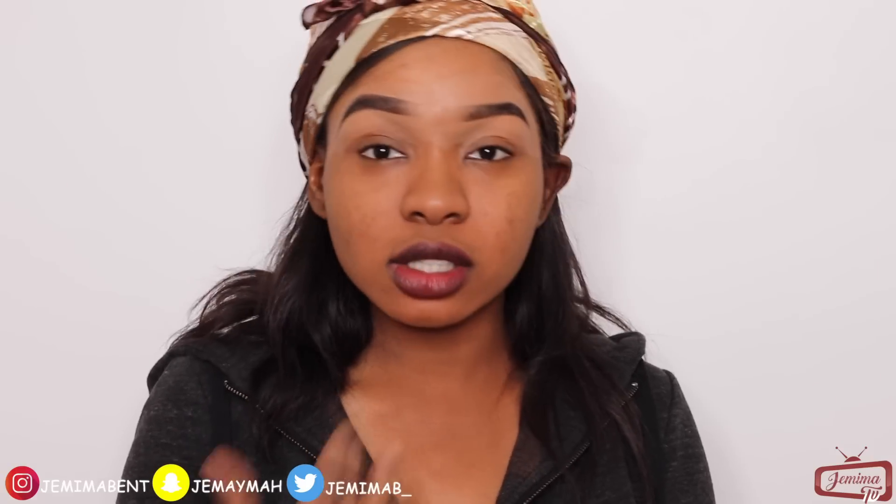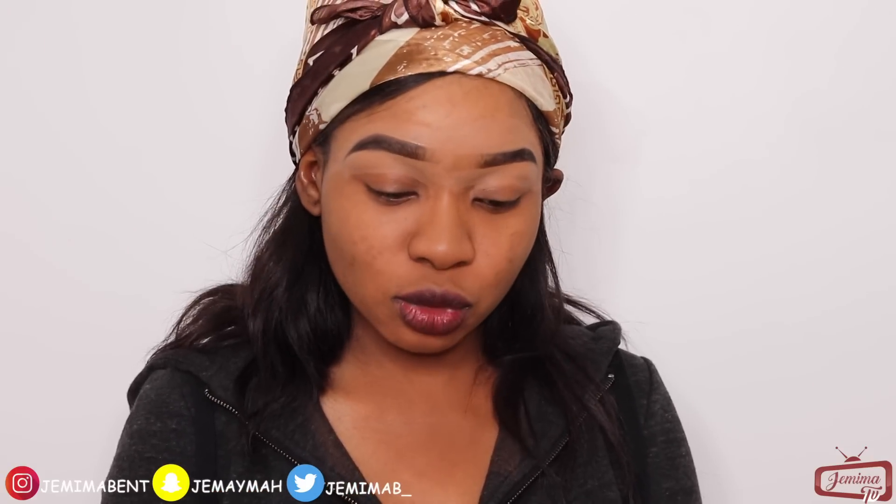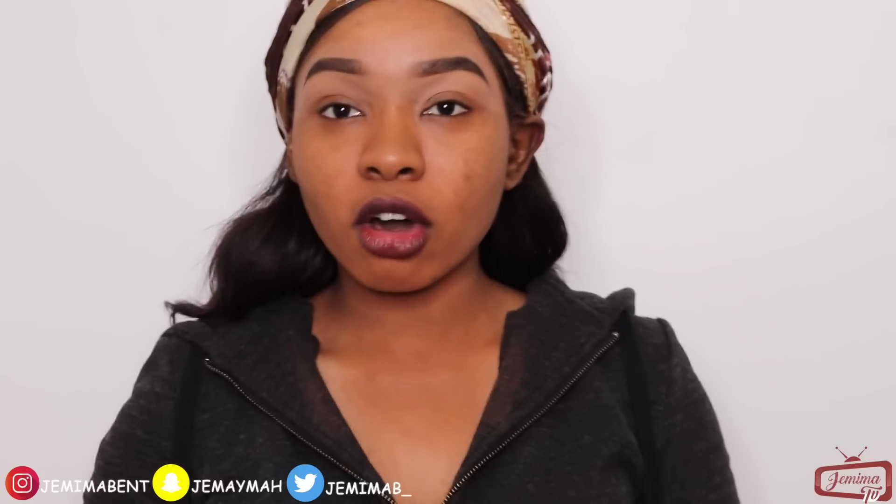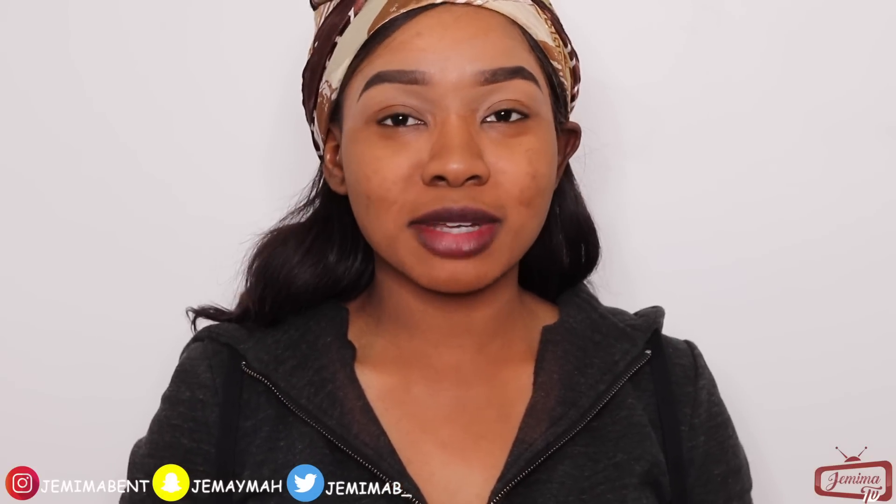Next up, she uses a concealer — she went ahead with the Pro HD Longwear Concealer. I'm going to be using the LA Pro Girl Concealer. Her eyebrow she draws thinner than the way I would do it; mine is a bit thicker so I can't get the exact same look. But I'm done with my eyebrows — it's not like Patricia's but I really tried my best. She goes ahead to put her foundation.